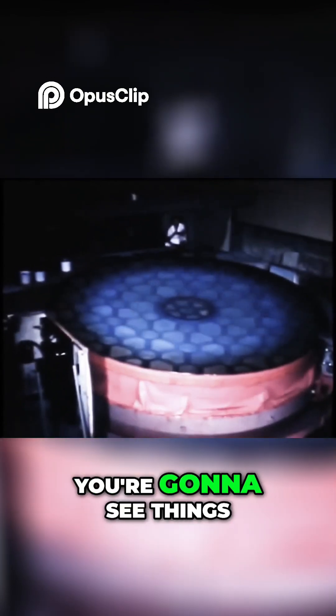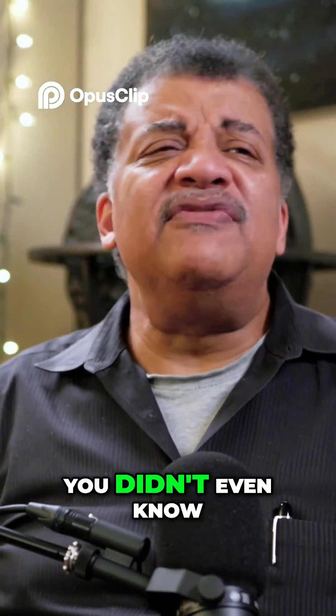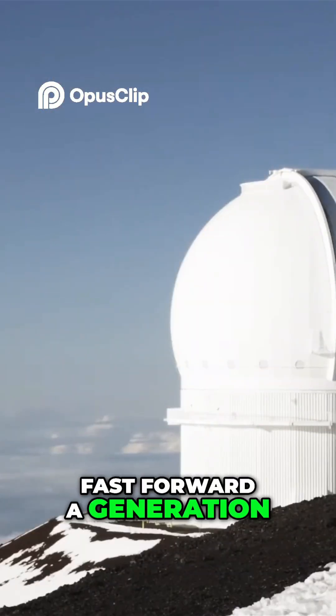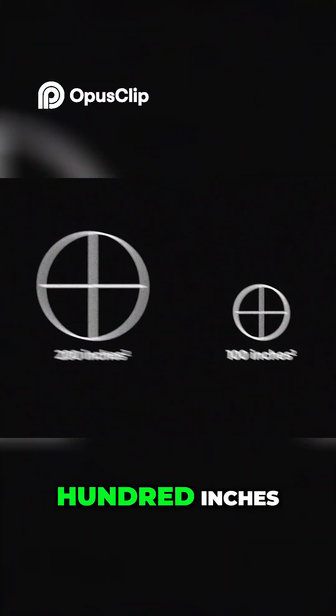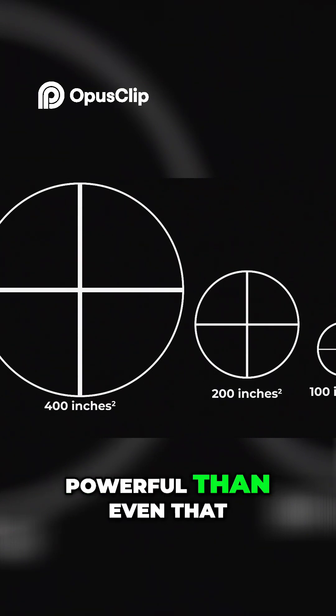When you do that, you're going to see things that are dimmer out in space that you didn't even know were there. You didn't even know to ask the question about whether it would be there, because you don't know what you don't know. Fast forward a generation after Palomar, you get to the Keck telescopes — now you're talking 400 inches, 10 meters in diameter. It's four times more powerful than even that.